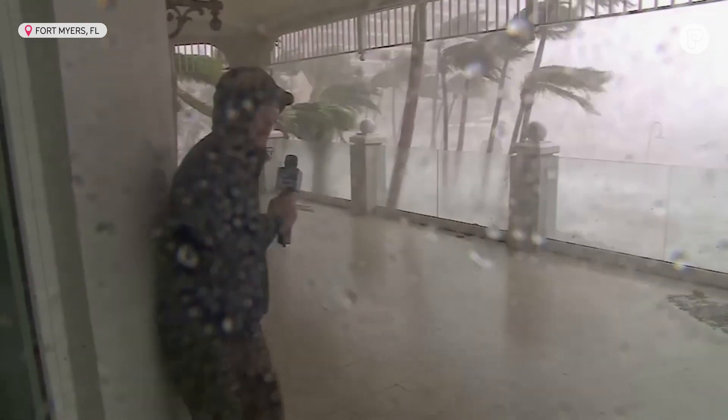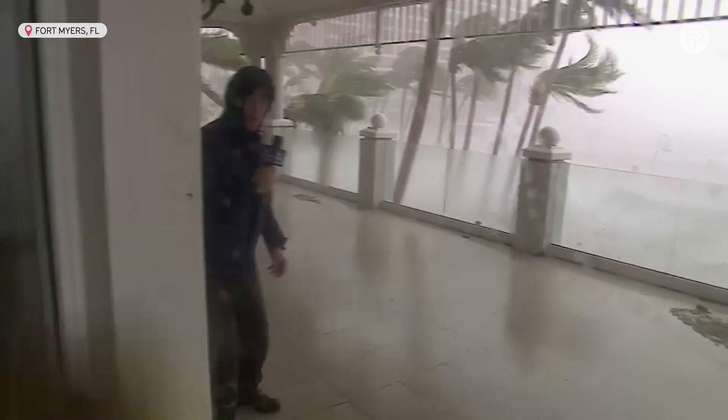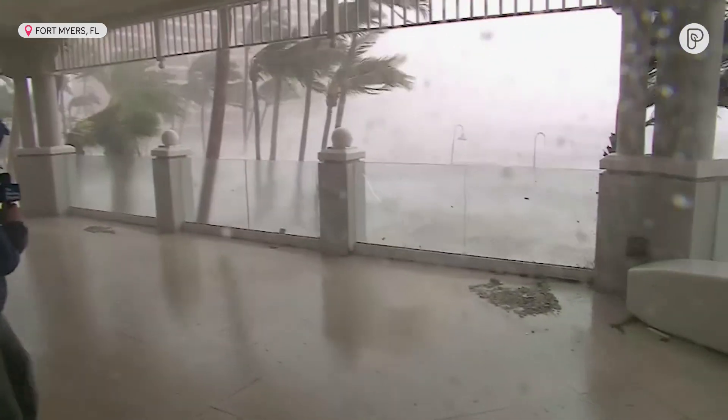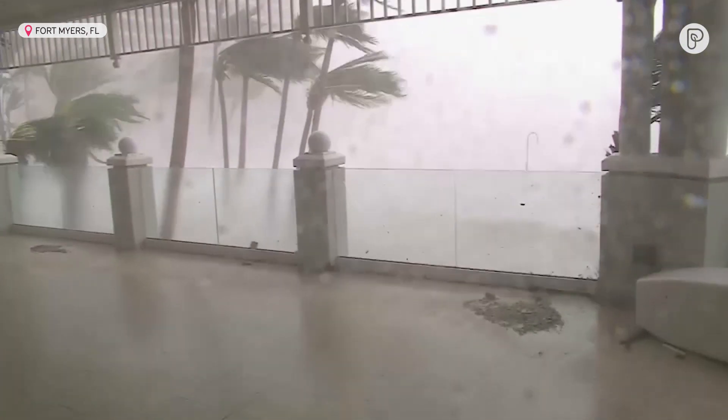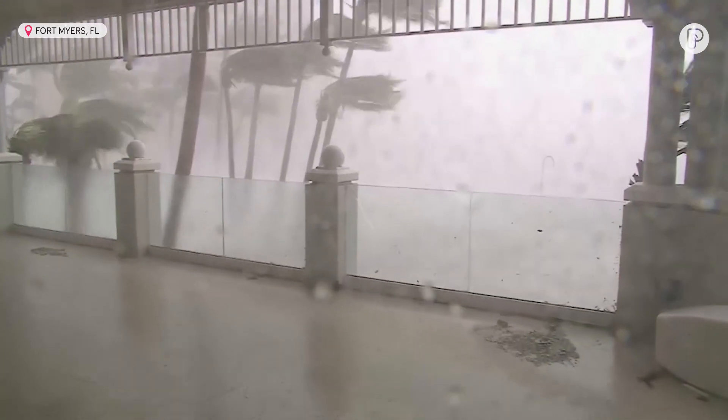This is one of the worst hurricanes I've ever been in, and maybe the worst as far as covering — over 25 years and 90 storms — to be right in the eye wall of a high-end Category 4. And the wind, just listen to the wind.